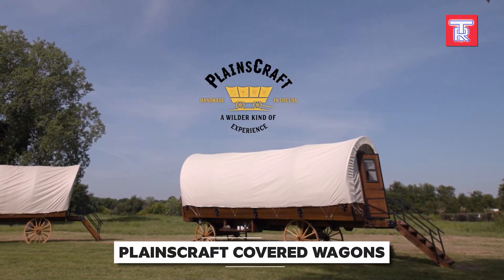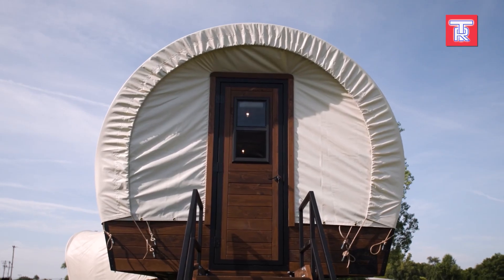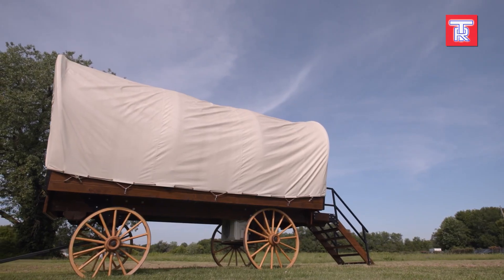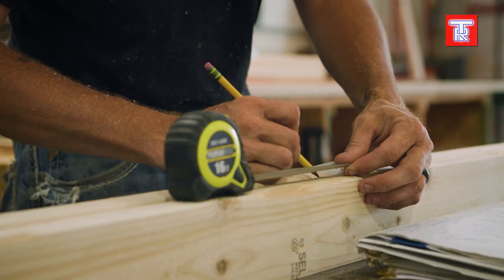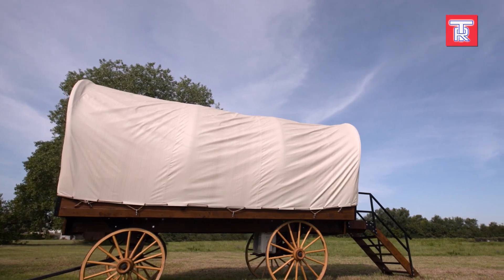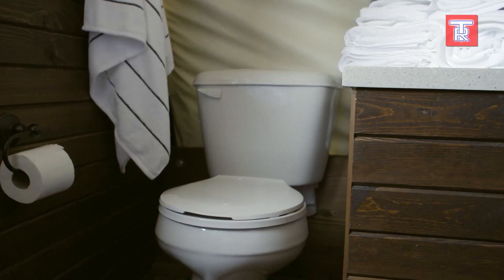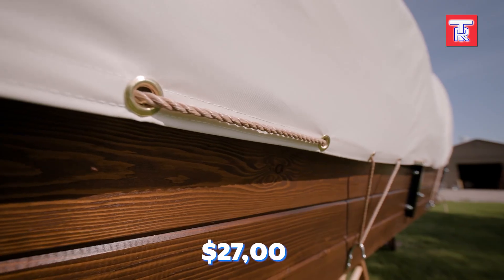A long time ago, wagons like these were thought to be the best way to travel around the flatlands of the American Midwest. To encourage people to leave their high-tech smart homes and enjoy nature, Planescraft makes these wagons based on historical designs. They're meant for glamping, so they're more like cabins than vehicles — you can't attach them to a truck and drive them on the highway, but they offer a mix of rustic charm and comfort with features like air conditioning and a bathroom. Each wagon is handmade by skilled workers using wood and canvas, at a price of around $27,000.